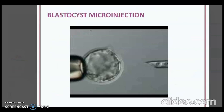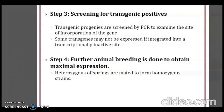As a screening procedure, the transgenic progeny are screened by PCR to examine the site of incorporation of the gene. Some transgenes may not be expressed if inserted into a transcriptionally inactive site. Further animal breeding is done to obtain maximal expression. Heterozygous offspring are bred to form homozygous strains.